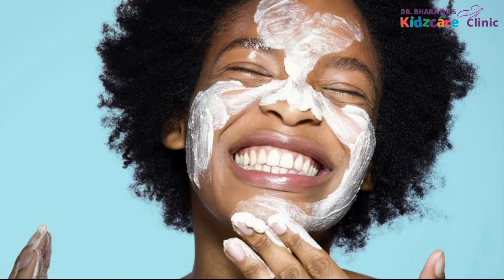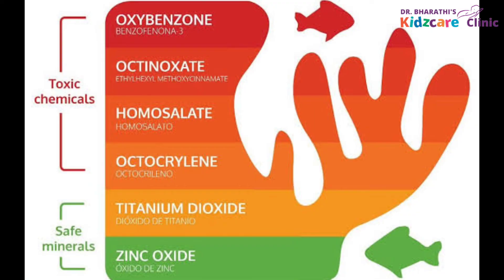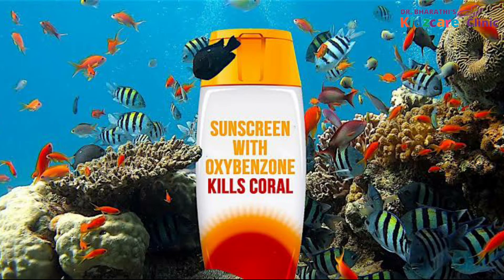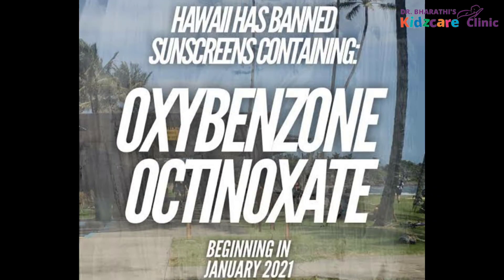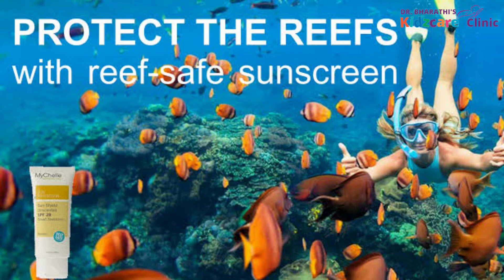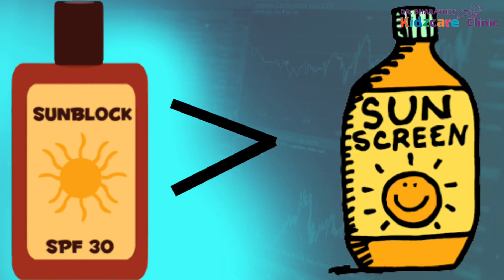Another point of concern is the hormonal effect of these chemicals in chemical sunscreens. In a few studies, some of these chemicals are identified to be hormonal disruptors at high doses. In fact, sunscreens containing chemicals like oxybenzone are banned in certain tourist destinations because of their negative effects on the underwater ecosystem. Whereas no such effects are seen with the minerals in physical sunscreens. After seeing all these differences, it must be very clear that physical sunscreens are preferred over the chemical ones in kids.